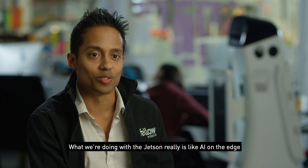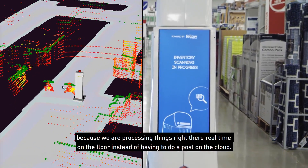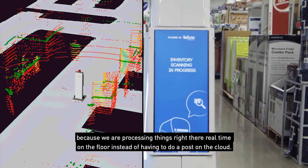What we're doing with the Jetson is really AI on the edge, because we are processing things right there in real time on the floor instead of having to do a post on the cloud.